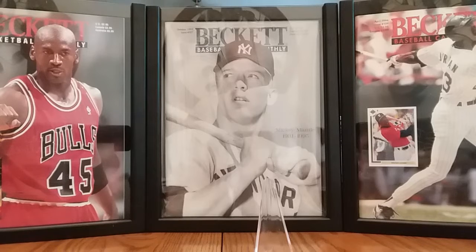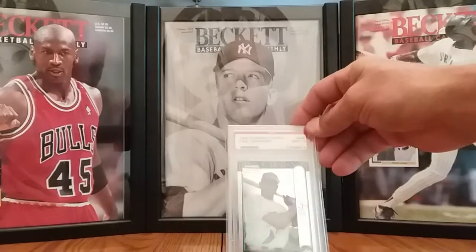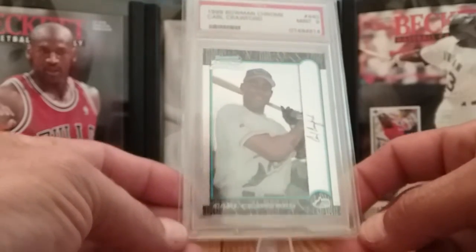First one here I got is the 1999 Bowman Chrome Carl Crawford. He's number 43 on the list with 480 career stolen bases, with the Tampa Bay Devil Rays, just in a PSA 9. This was a cheap card, like $5 I think.